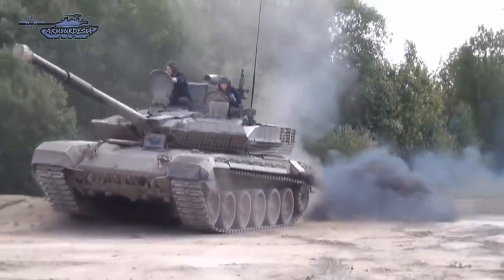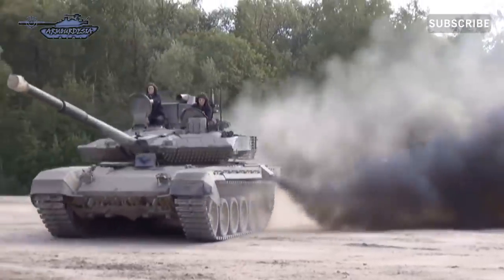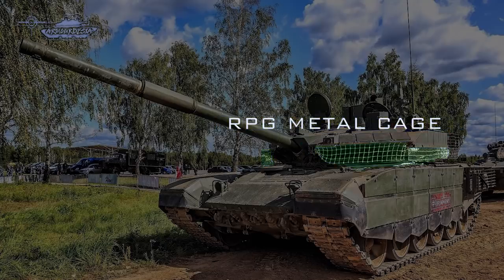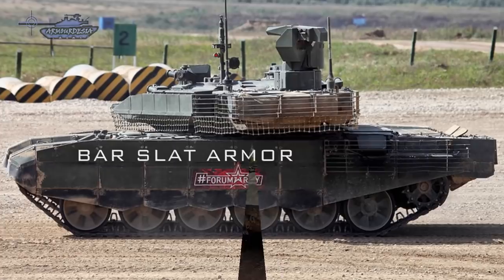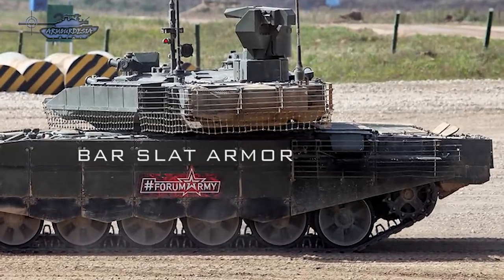The T-90M features a new all-welded turret design. The tank is protected by Relikt explosive reactive armor fitted at the front and on each side of the turret. The lower part of the turret on 360 degrees is protected by an RPG metal net. The front of the hull is also protected by a modular ERA, and each side is fitted with additional armor plates at the front and slat armor at the rear. The rear part of the hull and turret are also protected with the same metal net to increase protection against anti-tank RPG attacks.